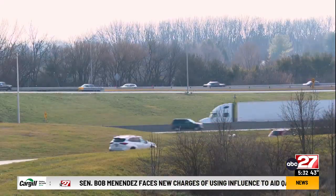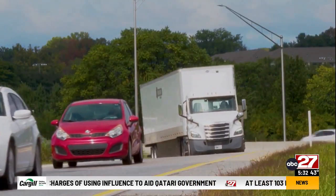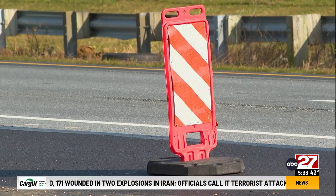David Thompson with PennDOT says that could change in the coming months. Once we get that third lane back open to the ramp to 222 North, I think that'll take care of that issue. Thompson says work has been smooth so far.